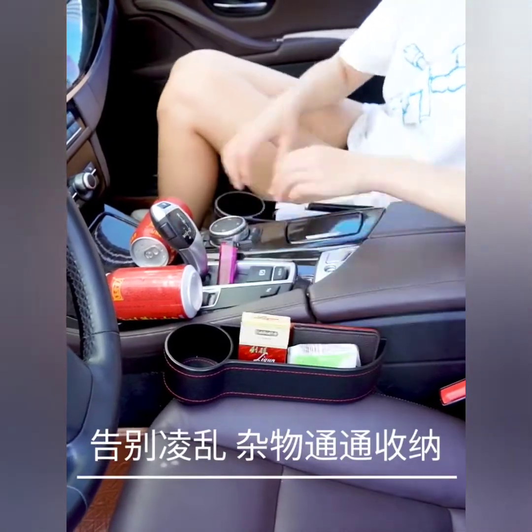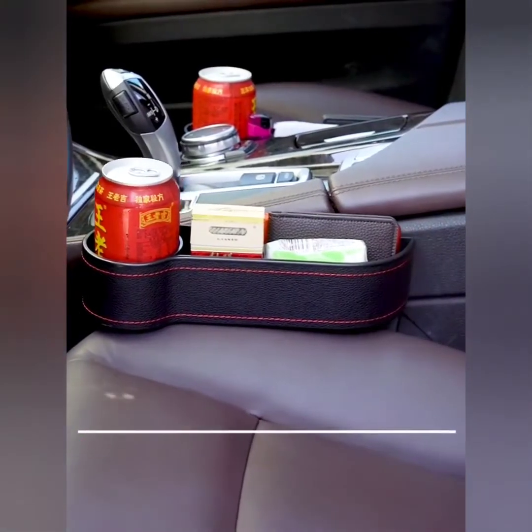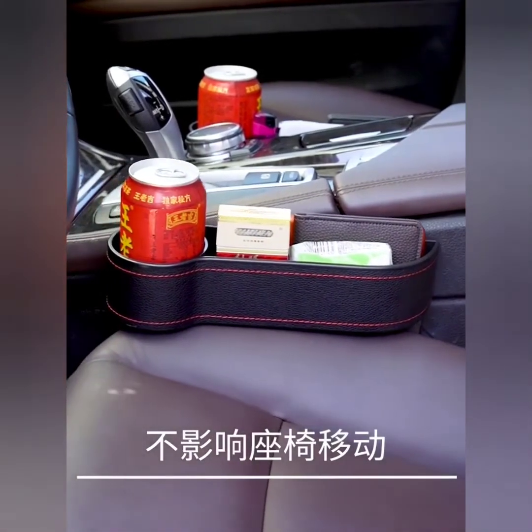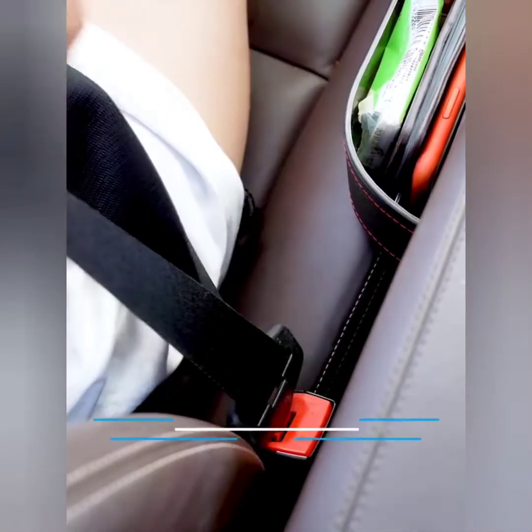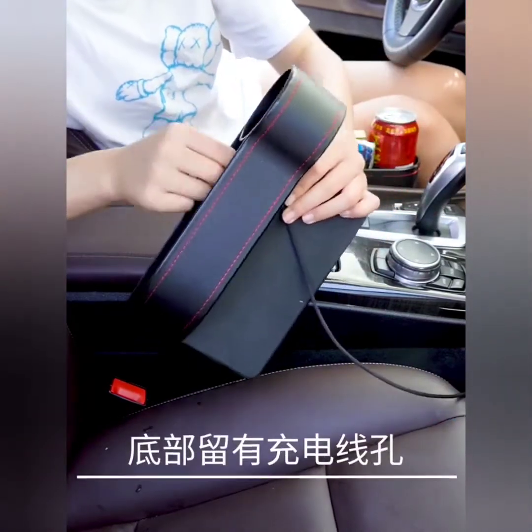The car seat filler is made of strong materials, which makes the car seat organizer water resistant and wear resistant. There is a hole in the bottom of the organizer storage, making it convenient for you to use the charging cable.